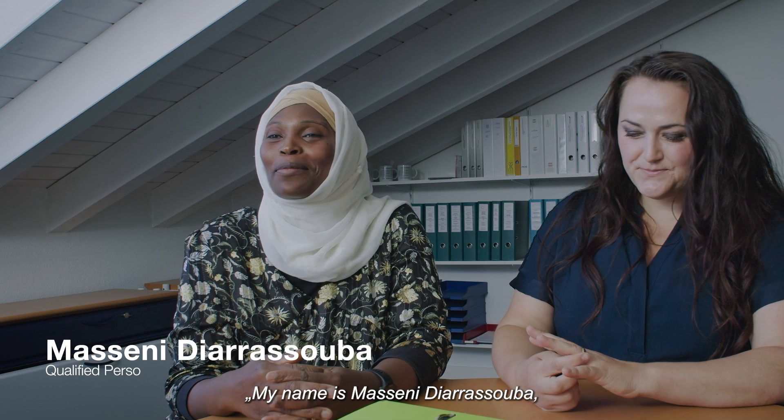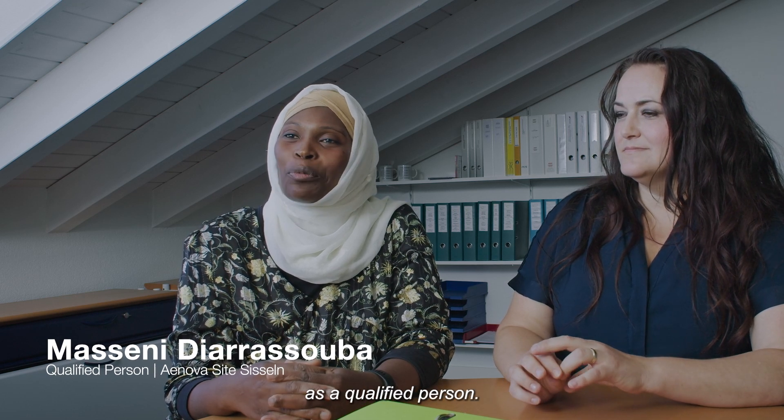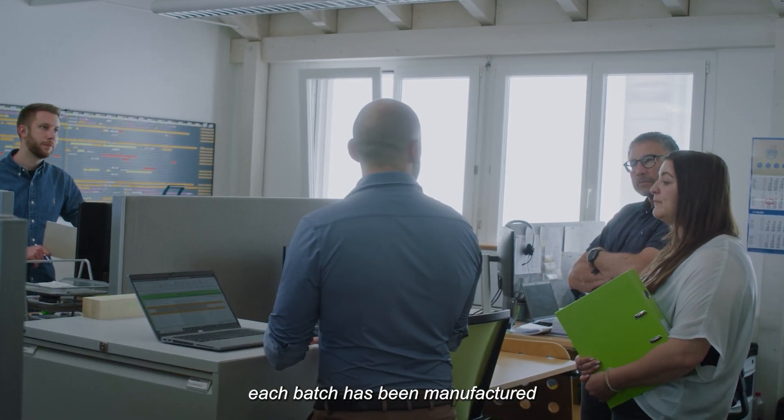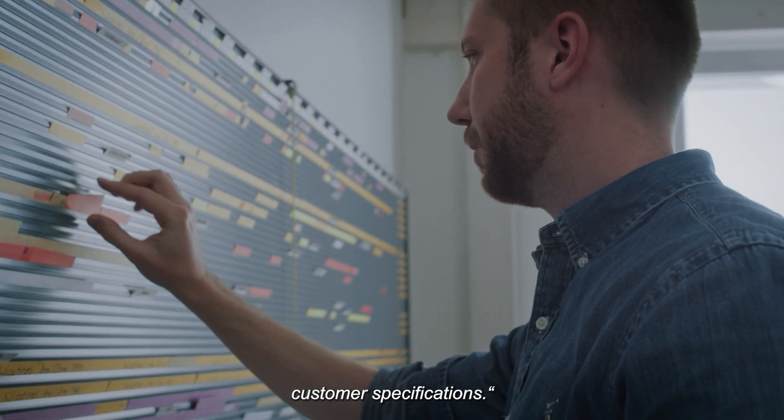My name is Masseni Gerasuba and I'm working here as a qualified person. My job is to make sure that each batch has been manufactured according to the current GMP guidelines and according to customer specifications.